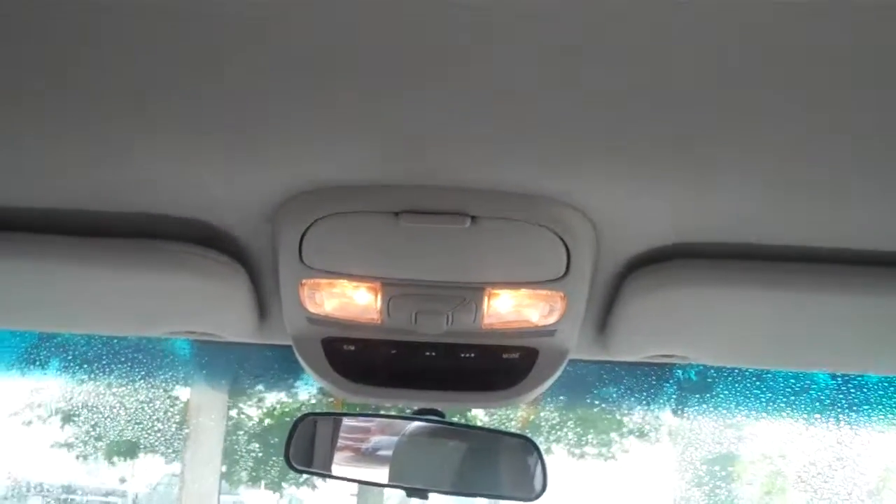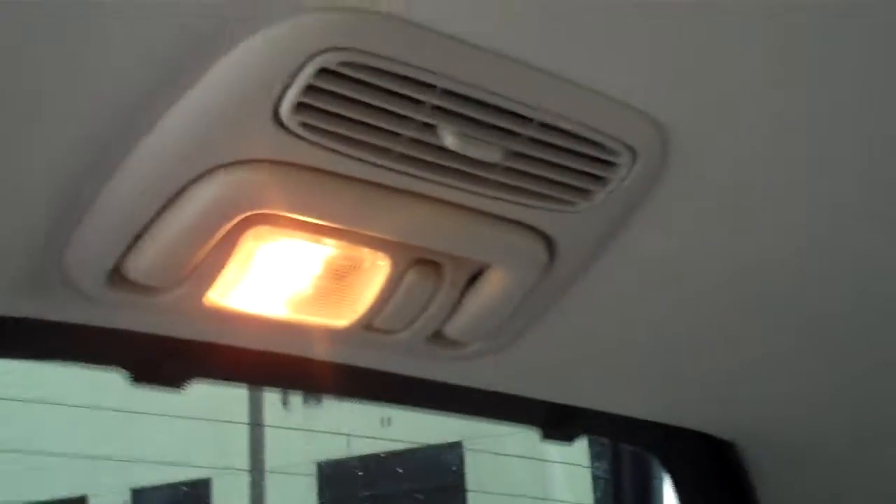Nice and clean on the inside. There's your center drop-down DVD player. We do have all the hardware inside for you — you've got headphones, the remotes, rear heat and air conditioning controls. This is the third row here as well, nice and clean on the inside. There are some of your heat and air conditioning ducts back there.